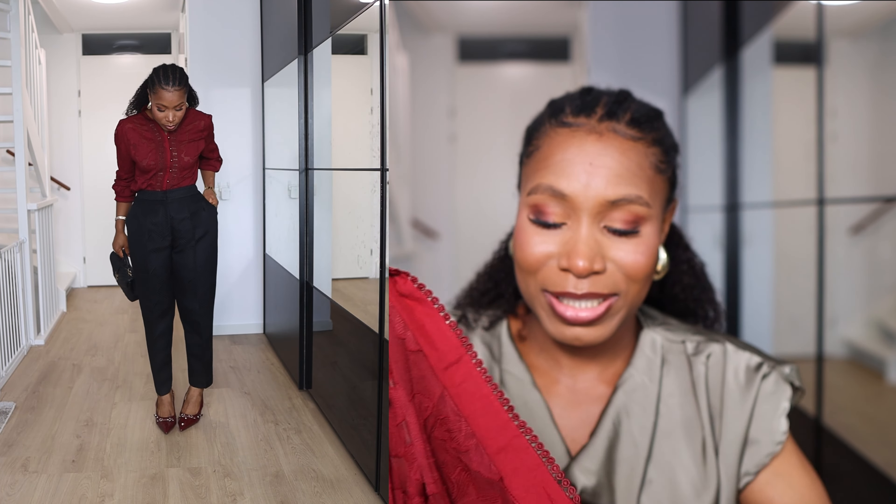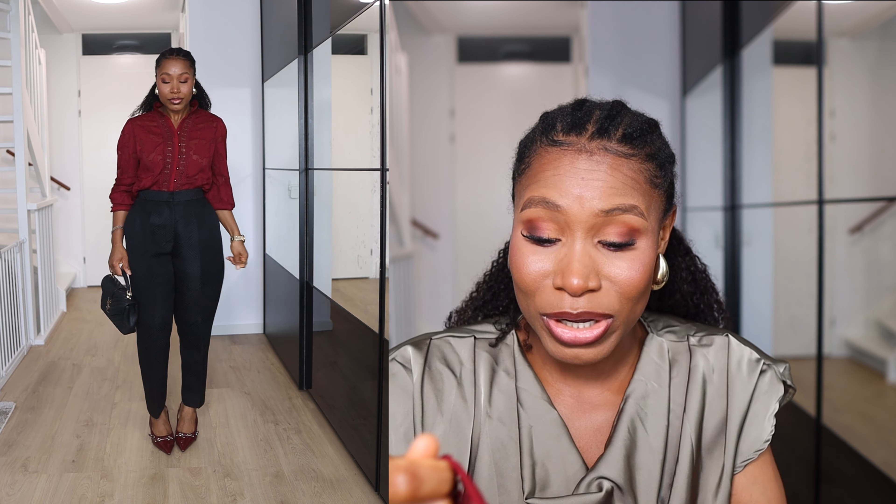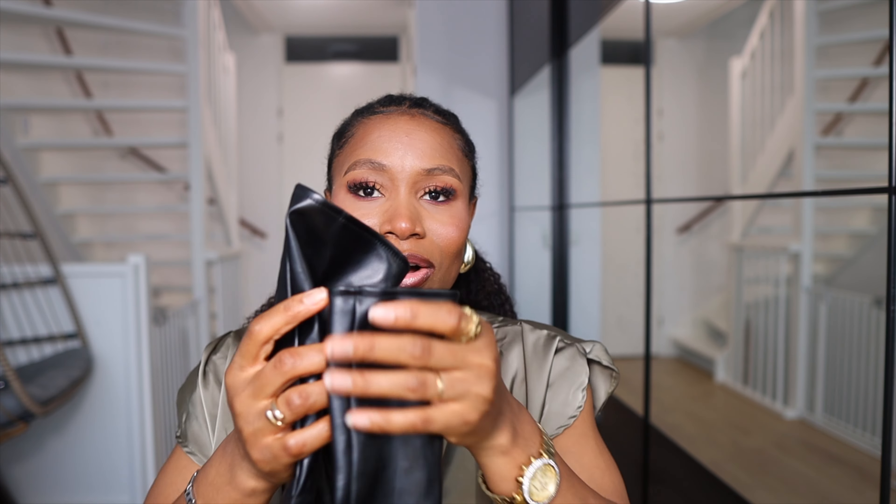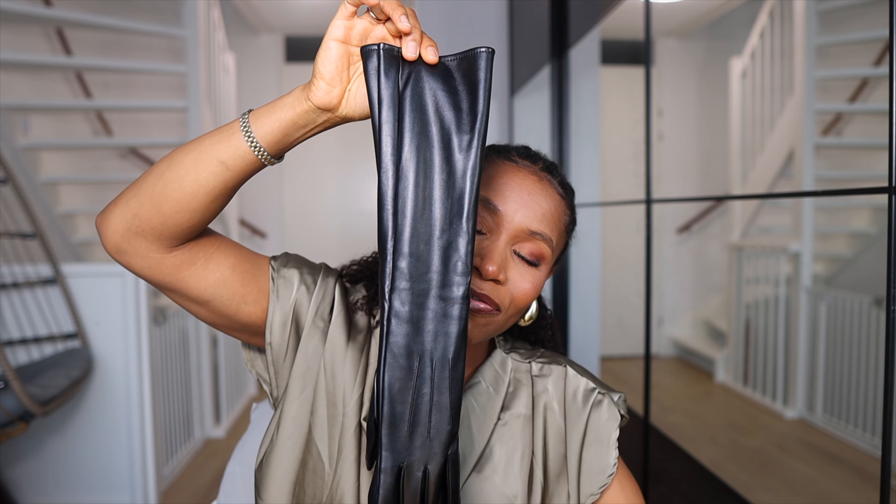The next item is this burgundy top. This color of burgundy is just so rich and I love it — it has some type of shine to it. I paired it with one of my high-waisted trousers from Zara from last season and it just slayed. This combination would be perfect for a work party, especially this Christmas. The material is slightly see-through but when it falls against the skin you don't see too much, so you can actually wear it without anything underneath.